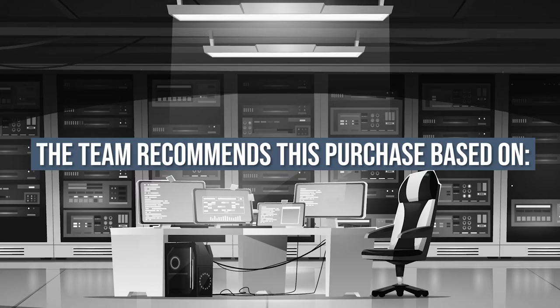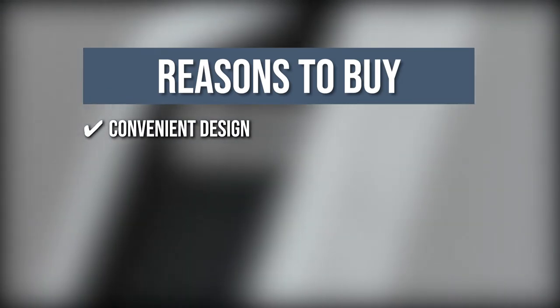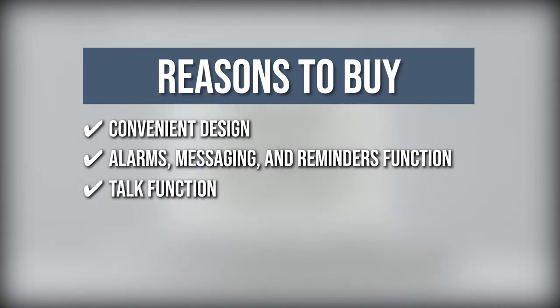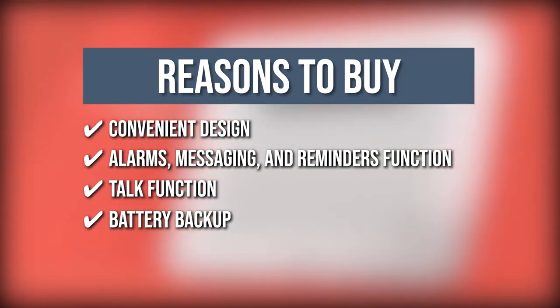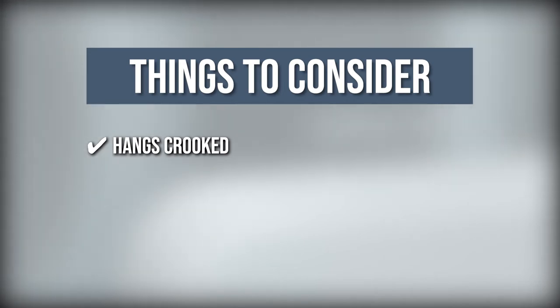Convenient design: this clock is developed specially for seniors and is equipped with easy access side buttons. Alarms, messaging, and reminders function: you can create as many alarms as you need while being able to adjust the volume, length, sound, and messaging settings. Talk function: a one-touch button announces the day and time loud and clear. Battery backup: just in case of a power outage, it automatically resets to the correct time and date when the power returns. The thing you should know before you buy: it hangs crooked, so be sure to apply some counterweight.